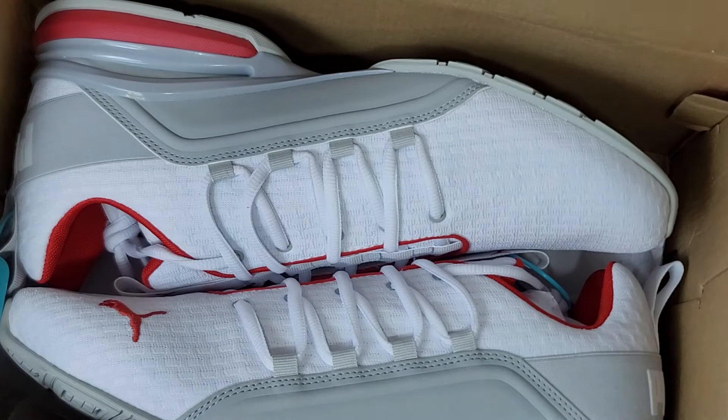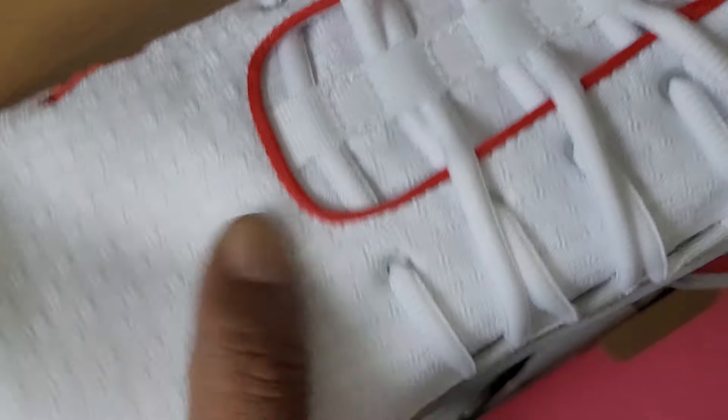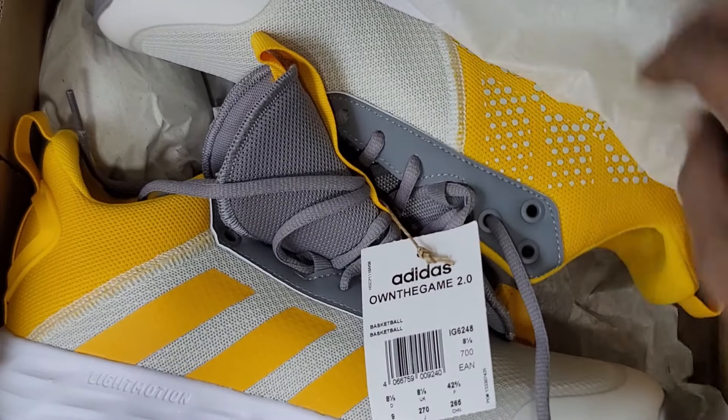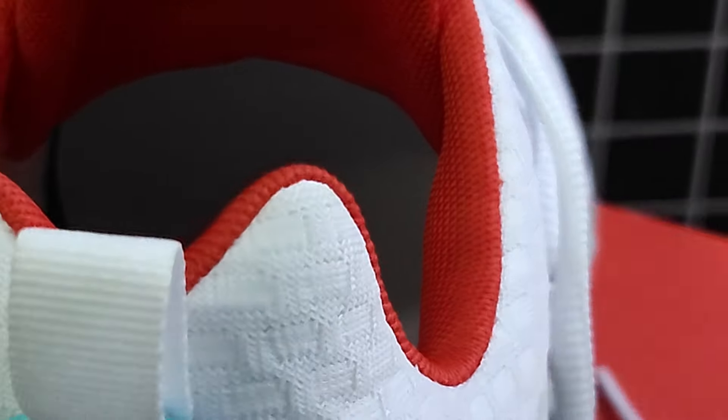When it comes to aesthetics, it really depends on your personal style. If you're after something sleek and modern, the Puma Excelion is your go-to. If you prefer a classic athletic look, the Adidas Won The Game 2.0 might be more your speed. Comfort is a major factor when choosing a sneaker.